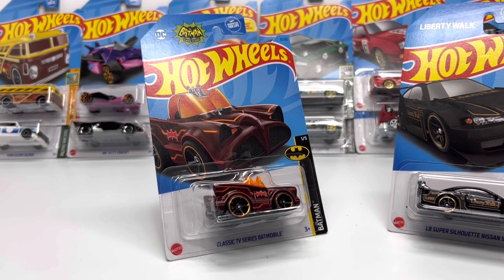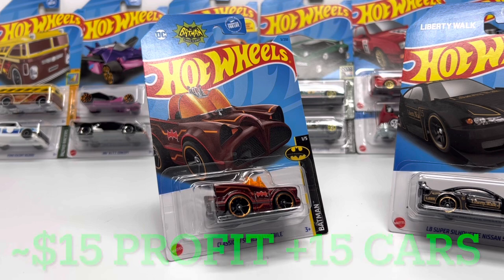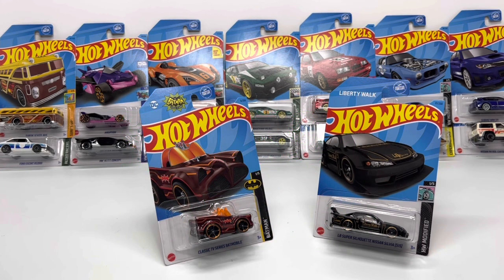Now if you are able to get the super treasure hunt — in this case the classic TV series Batmobile, the tuned version — it does look pretty good in that red Spectra Flame paint. Currently on the secondary market it's selling for about $40 shipped, and that would definitely cover the $26 you're paying for the black box on Amazon. You'd get a smorgasbord of mainlines as a bonus — that would be the ideal situation, giving you a little bit of profit and a bunch of free cars. But at that $26 price point for 16 cars, I'm going to say this is an easy pass. I probably won't be buying A-case again. These black boxes are literally super treasure hunt or bust.